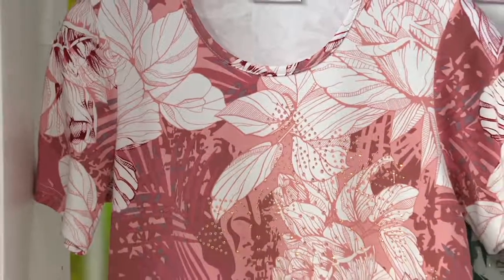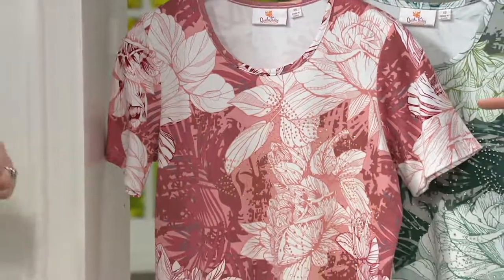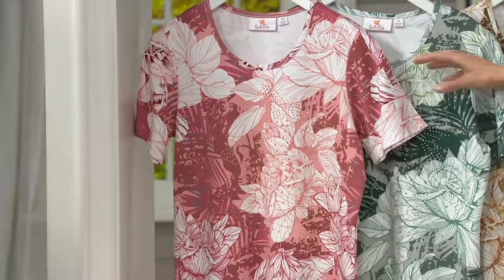This one is the short-sleeved floral printed mid-top. It's brand new this season. This one is the rose choice — great makeup color.